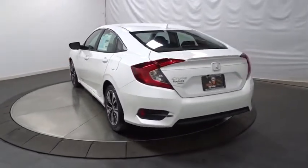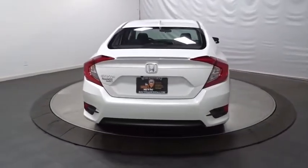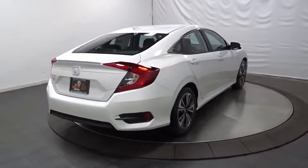Brake assist, tachometer, cloth seat trim, engine immobilizer, body color door handles, low tire pressure warning, four-piece floor mat sets, and power rear window sunshade.